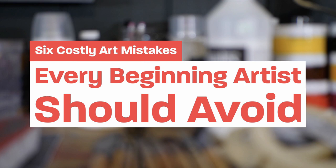I wanted to talk to you today about six costly mistakes I've seen a lot of artists make over the years and what you can do to avoid them.